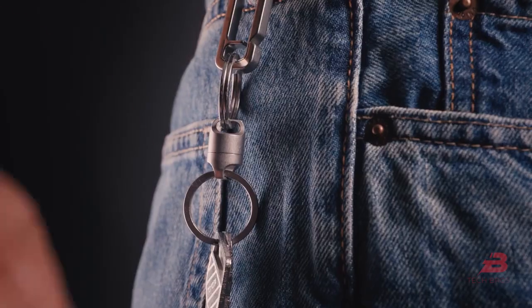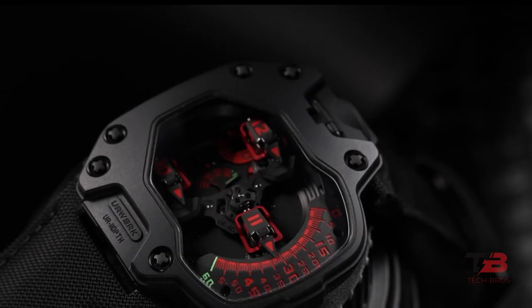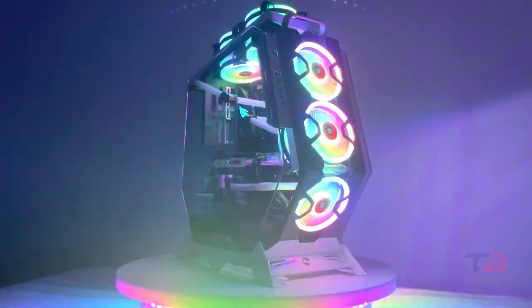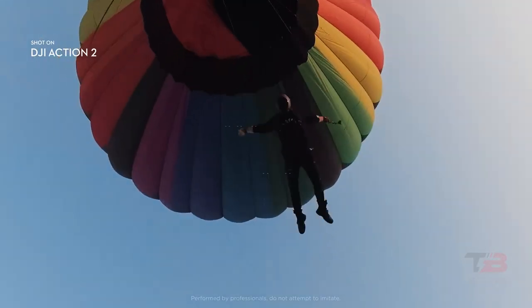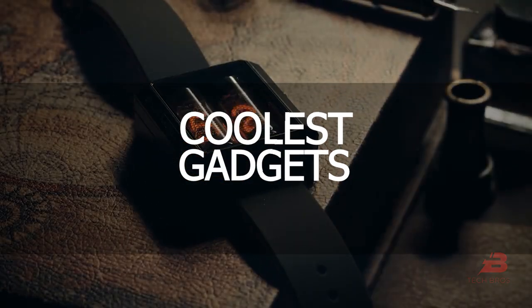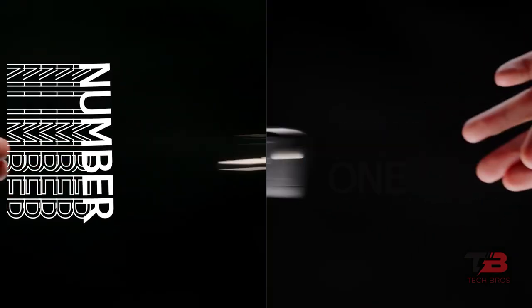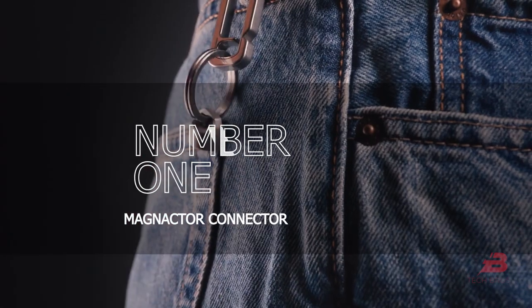Gadgets make our life easier. The coolest part about a handful of these technologies is that they blend a variety of everyday things into new practical combinations. In this video we will showcase the top 10 coolest gadgets you should buy. If you don't want to miss any of these incredible innovations, keep watching.